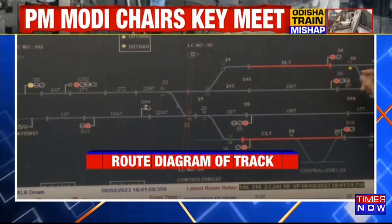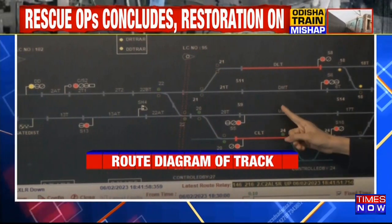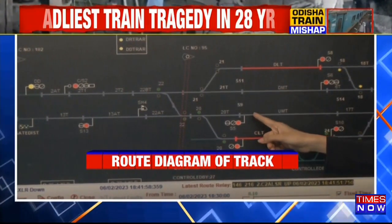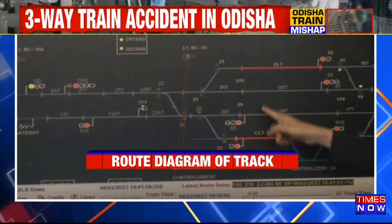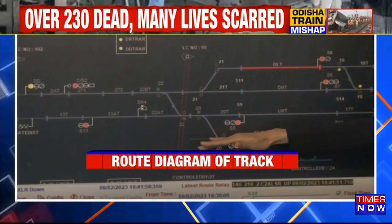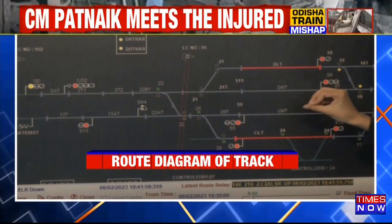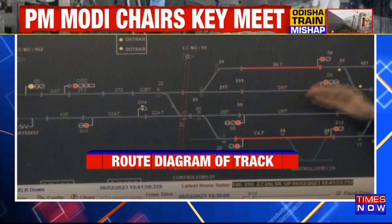Let me simplify and summarize once again. On the main yellow track was the Coromandal Express. Some of the bogies derailed and went onto the other main line, where the superfast train was coming — they collided. Some of the coaches were flung into the air, came onto the loop line, where there was a stationary goods train — a Malgaadi, as it's called. That is where the second collision happened, leading to such a high death toll.